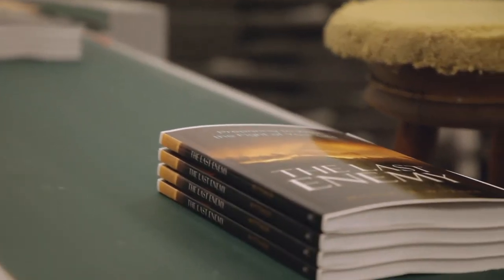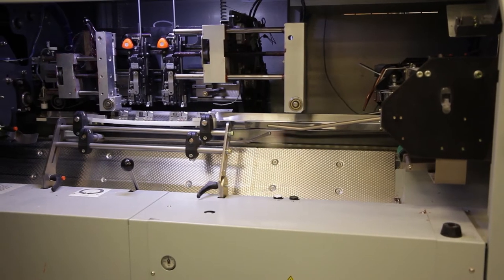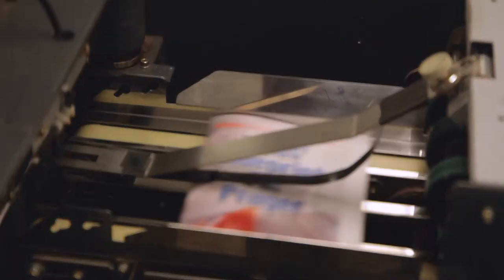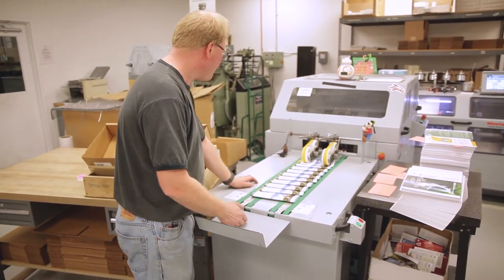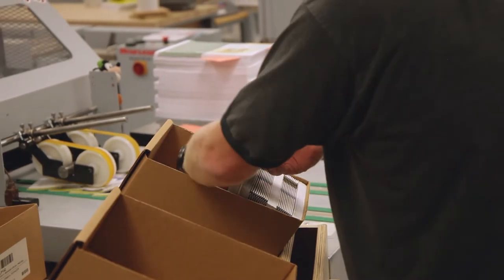This stitcher collates the pages of booklets, calendars, and other resources and stitches them together. In a typical production day, we use over 10 miles of stitcher wire to finish over 260,000 Our Daily Bread devotionals.